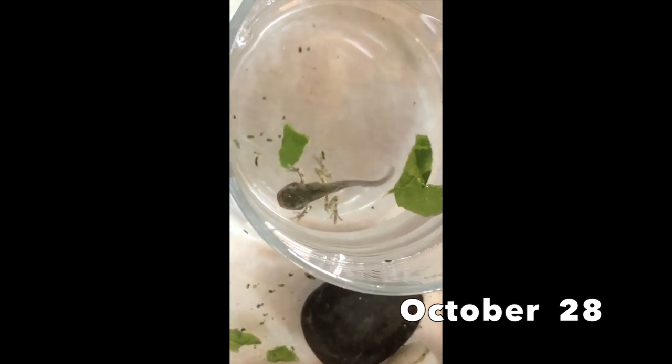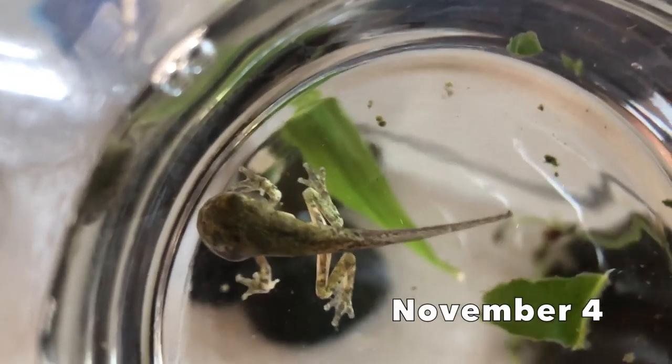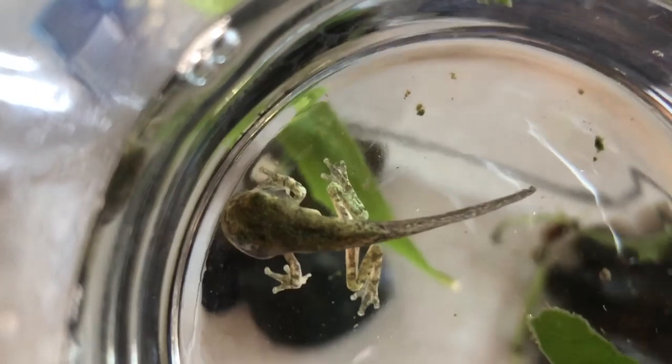About a week later, his front legs grew. He still lives in the water and breathes through gills, but he's beginning to look more like a frog.